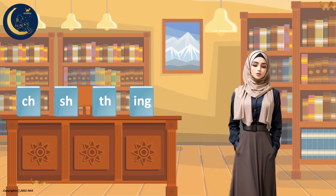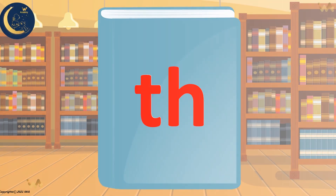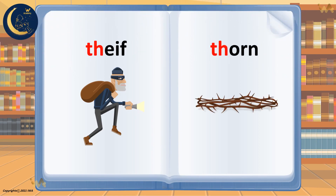Do you know what is the sound of the letters T and H when they come together in one word? Let's learn the sound that they make. Can you remember the sound of the letters T and H? That's right — T, H — but they make the sound Th when they come together. Thief, thorn. Say it with me. Th. Excellent.